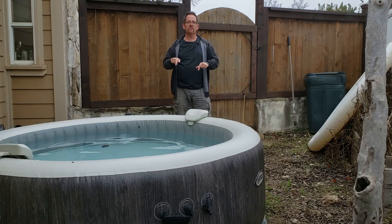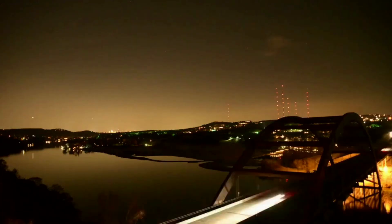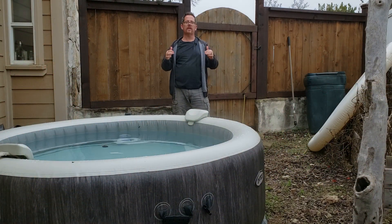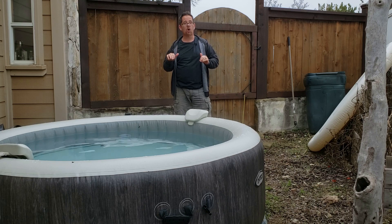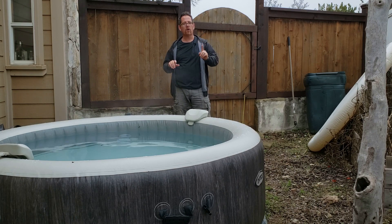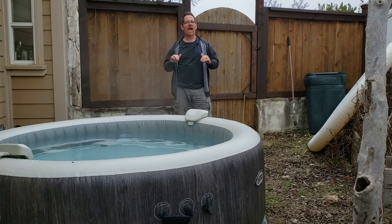I installed this inflatable hot tub in the middle of winter. I do live in Central Texas — it doesn't get below freezing on any regular basis — but it has been in the 30s and 40s pretty consistently since I installed it. It did take a while to heat up, about 1 degree an hour, but it did eventually hit the 100 degree temperature that I had it set to.